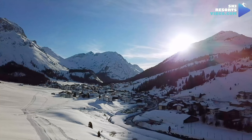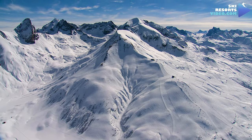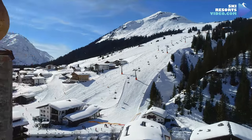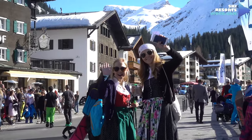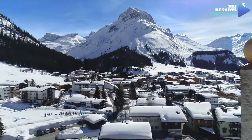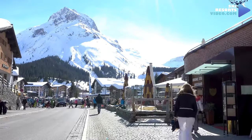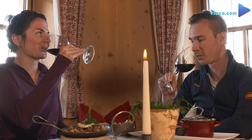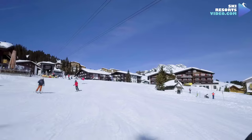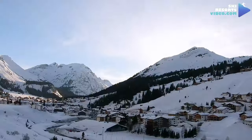Lech ski resort is located in the Arlberg region of the Alps in the northeast of Austria's Vorarlberg province, which is close to the Swiss border. Lech is known as one of the world's prime ski destinations of the royal British family, the royal Dutch family, and other rich and famous. Lech sits in a valley in the middle of Ski Arlberg, Austria's most extensive and best ski area. In this video you will learn about the most important things you need to know before booking a vacation in Lech. Watch until the end and discover all the future developments of the ski area and fabulous tips that will allow you to make better decisions and have a more enjoyable ski holiday.